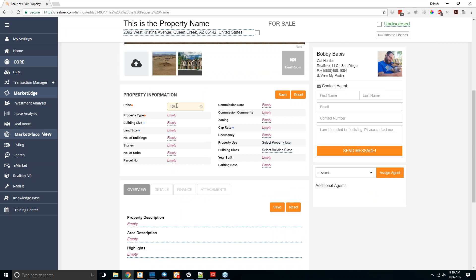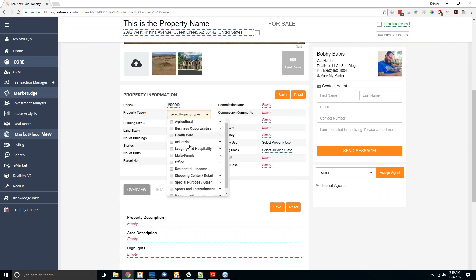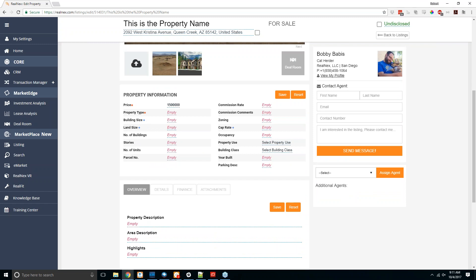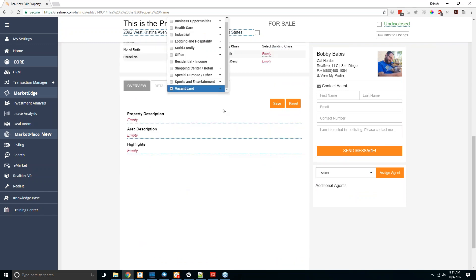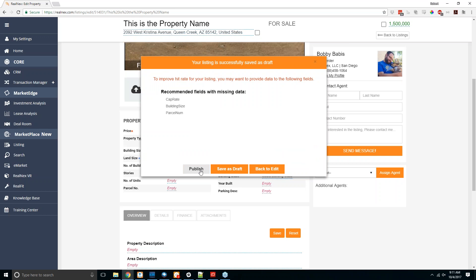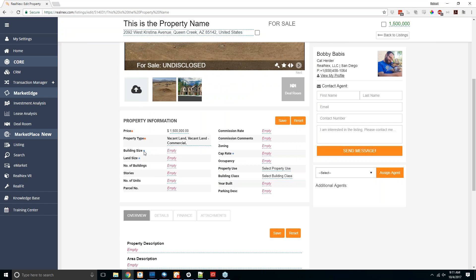Any fields marked with a red asterisk are required — you do have to include a price and a property type. It is also possible to make the listing price undisclosed by checking the box next to the price; it has to have a listing price to show up in searches, but it doesn't have to display the exact price. When you hit save, it'll also show you recommended fields with missing data — those are marked with a blue plus and include land size, building size, and cap rate.